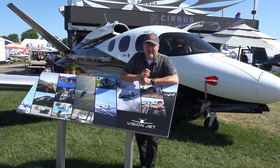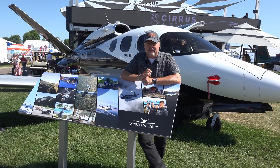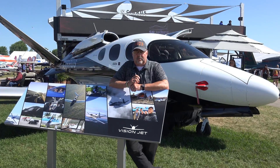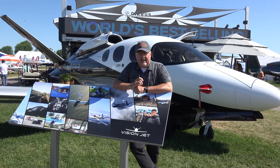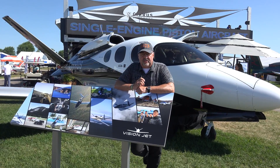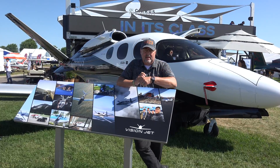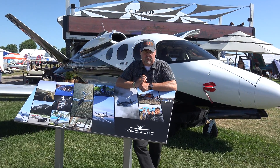Good morning. We're here at AirVenture 2023 and I'm going to be giving you a brief overview of two new features that we rolled out last week for the Cirrus SF-50 Vision Jet. My name is Jonathan Sweetman. I'm a Regional Sales Director for Cirrus Aircraft and I have the privilege of being typed on the Vision Jet. I also fly the SR-series pistons a great deal.